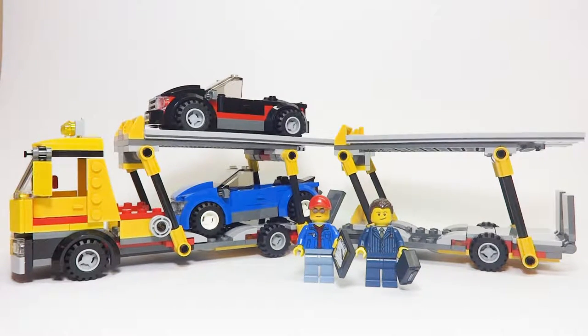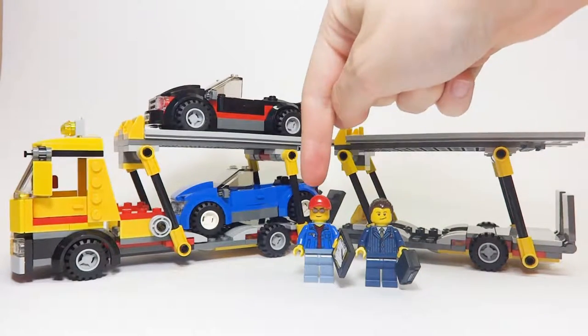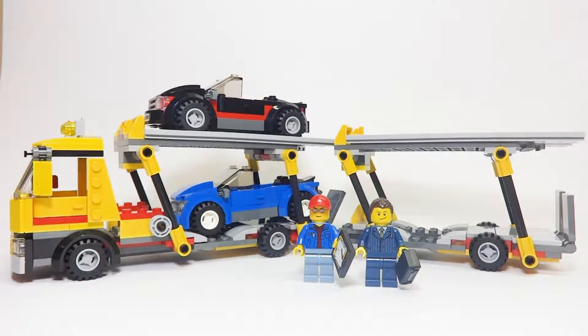It has 350 pieces, and something interesting to note is that it actually contains really no exclusive minifigures, as both minifigures' parts can be found in numerous different sets. The only thing of any rarity is one minifigure's torso, which is found in only about seven sets. Also, this is one of the few Auto Transporter-type vehicles LEGO has released — the newest since 2014 — and the only other one was the Highway Transporter, released under the Creator line in 2009.